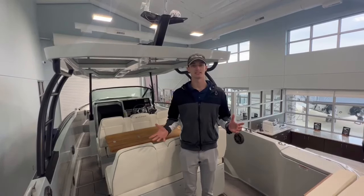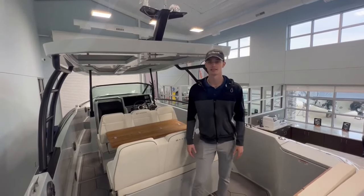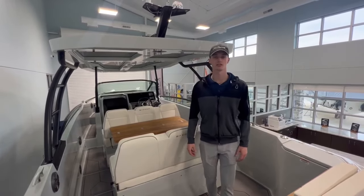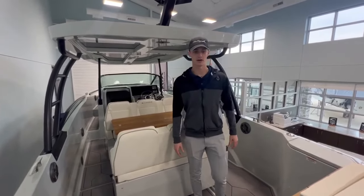Good afternoon Marine Max friends and family. This is Thatcher Smalley and your Marine Max team here at Marine Max Grand Lake. Today we are aboard the all-new 2024 Saxdor 270 GTO. This is an awesome boat with a ton of great features. We're going to take you around the inside and show you everything that this boat has to offer.